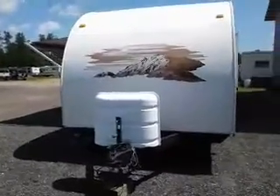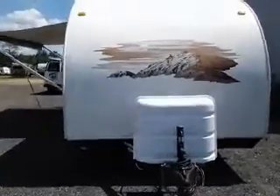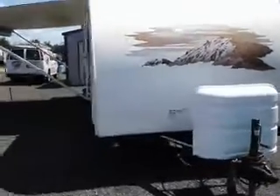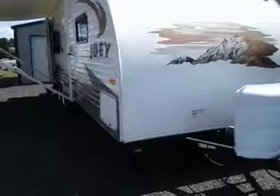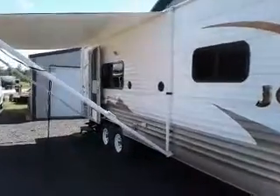Hi, this is Tim with Friendship RV. This is a 2011 260 Joey, couples model, one slide, manual awning, excellent shape.